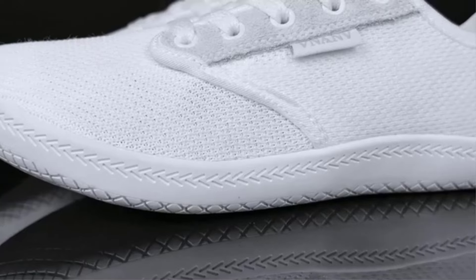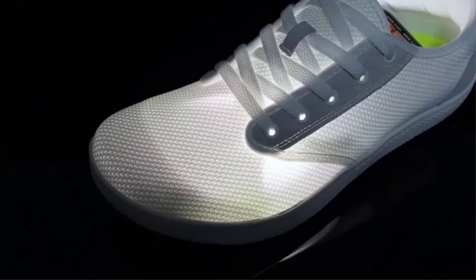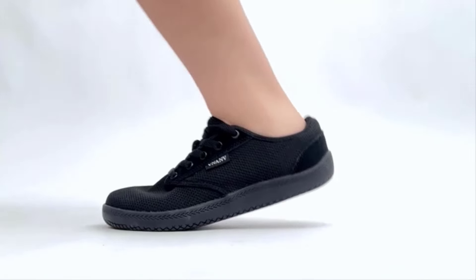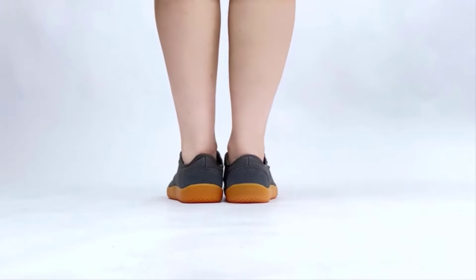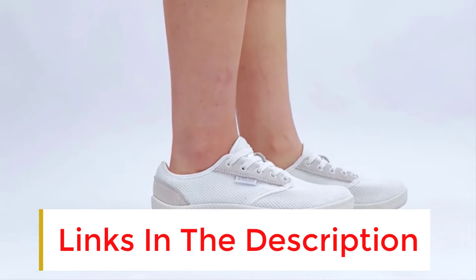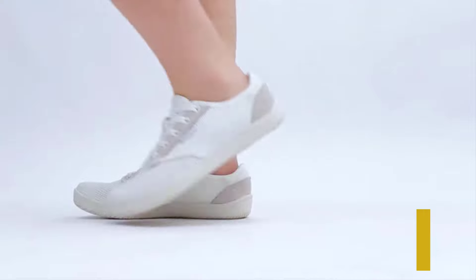Welcome back to TechCompare. If you're on the hunt for the best running shoes to elevate your performance and comfort, you've come to the right place. In today's video, we'll explore the 5 best running shoes on the market, highlighting their unique features and benefits to help you make the perfect choice. Before we dive in, don't forget to check out the links in the description to find options that fit your budget. Let's lace up and get started.